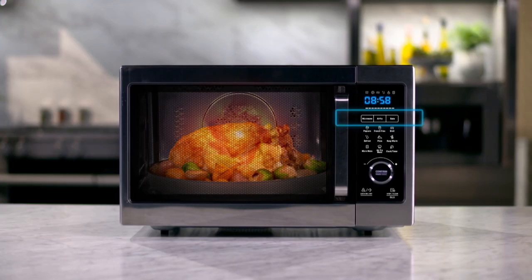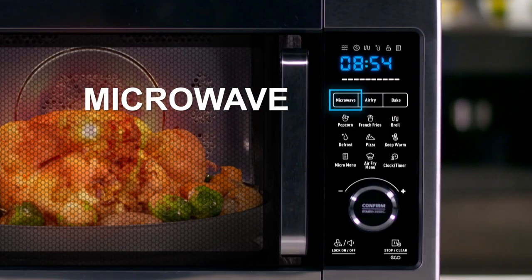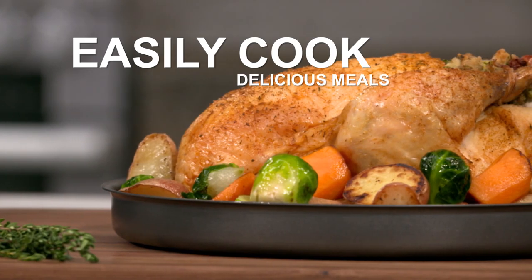The secret is three incredible cooking technologies combined in one machine — microwave, air fry, and bake — allowing you to create incredible meals with delicious taste and texture.